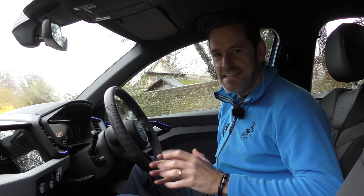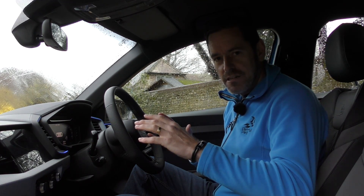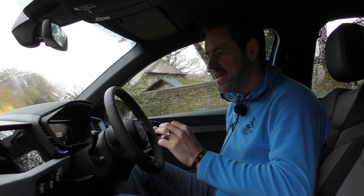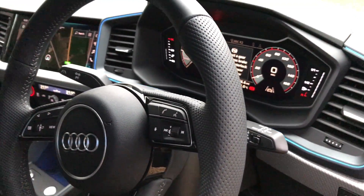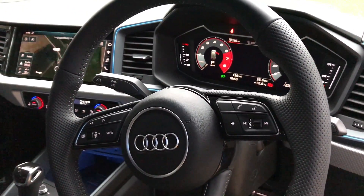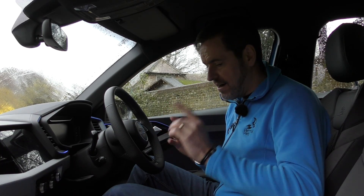That kind of constant drizzly rain that gets you really wet without you realising — that's what we've got out there. Even if you're not an Audi fan, you can't deny that Audi makes some of the best interiors going, and this little A1 is absolutely no exception to that. For a car in this class, where the budget is so important, you might not expect such a premium feel in the interior — not in this car.